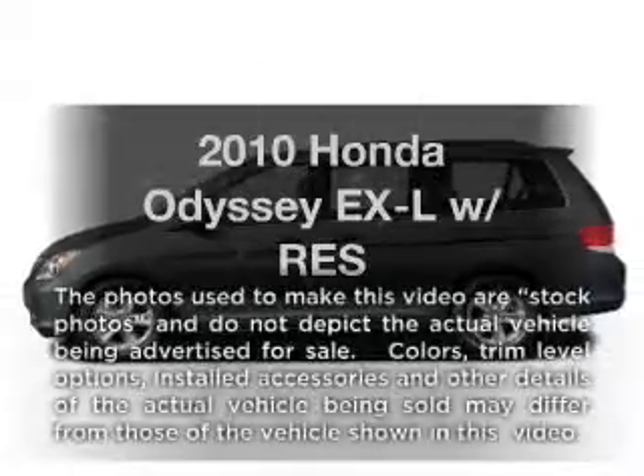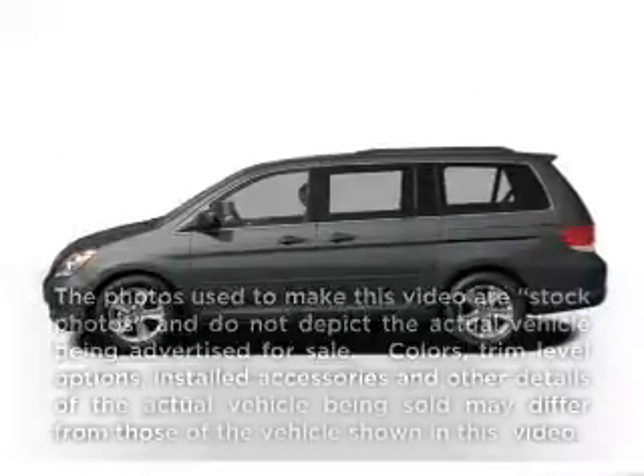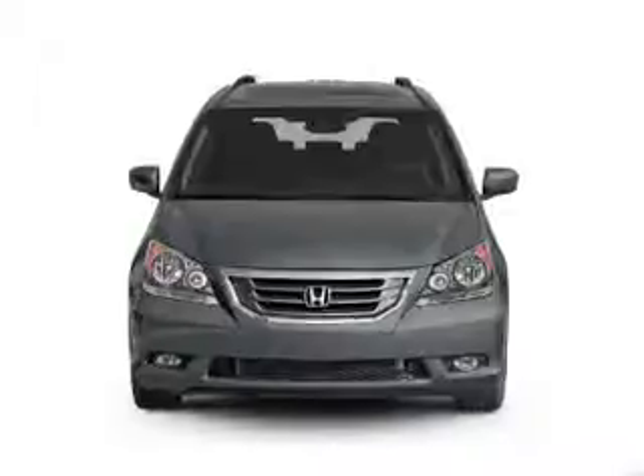Get noticed in this 2010 Honda Odyssey. If you're looking for a first-rate auto, this one could be yours today.